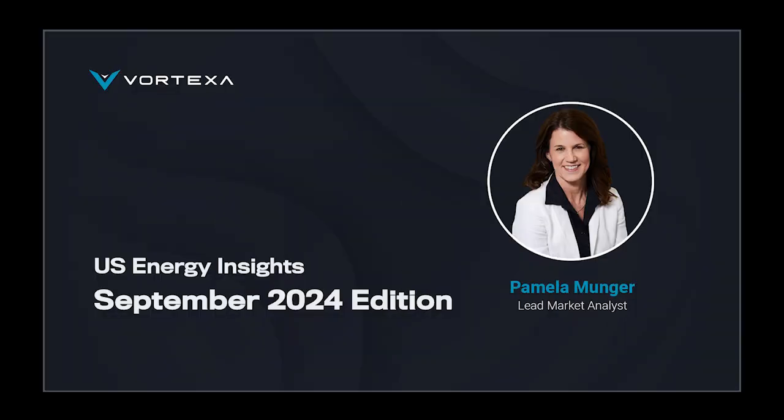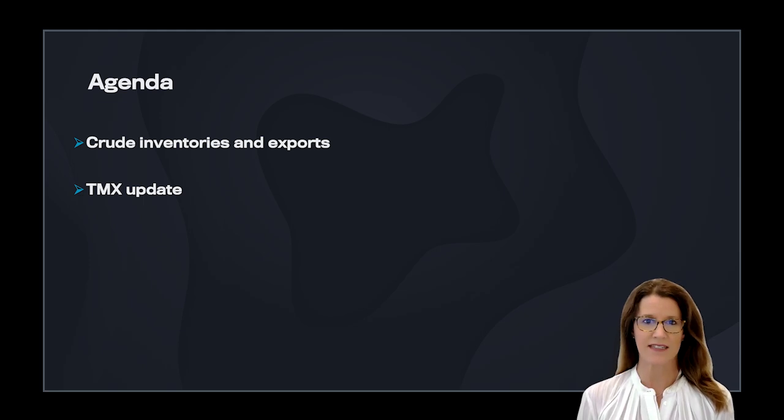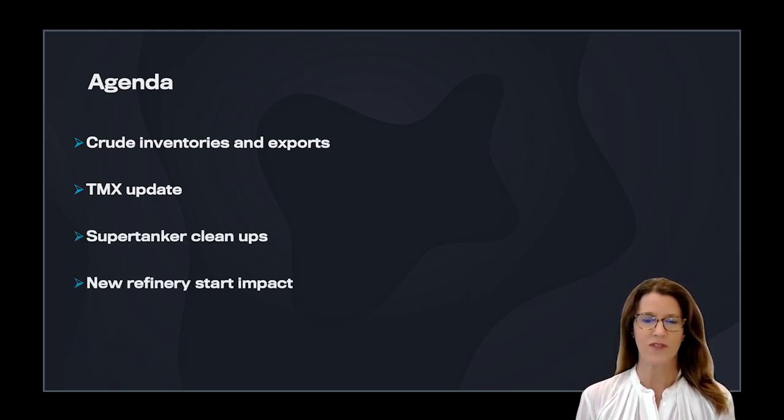Hello, and welcome to the September 2024 edition of U.S. Energy Insights. I am your host, Pamela Munger, and I'll be looking at the latest trends and market conditions within U.S. and global energy, sharing actionable insights powered by Vortexus trucking analytics. In this insight, we will cover crude inventories and exports, a TMX update, supertanker cleanups, and look at the new refinery start impact with a focus on Dangote.